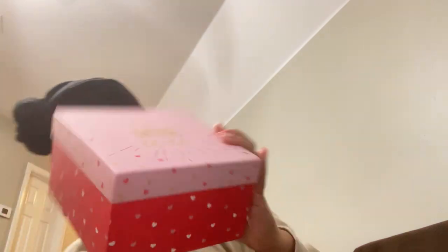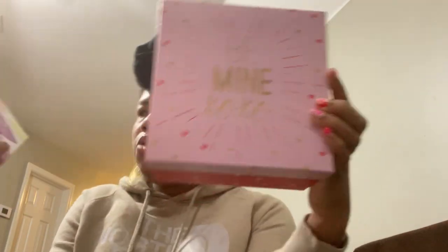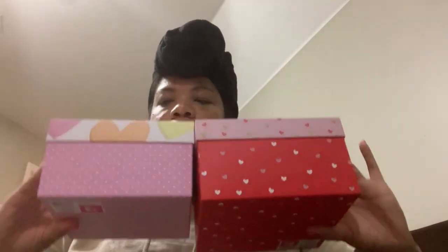Next, these two boxes — this one says 'Be Mine XOXO' and this one is like the conversation hearts style. I'll use these as gift boxes, put a gift on the inside, sit the top on the back, and make a cute little gift set. These were 90 cents each.